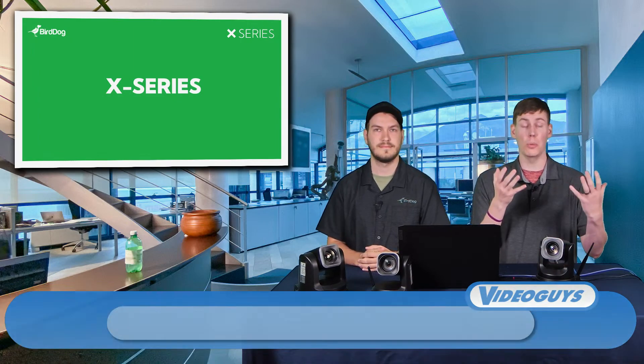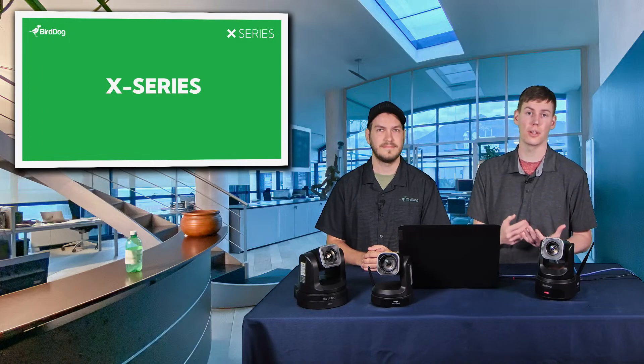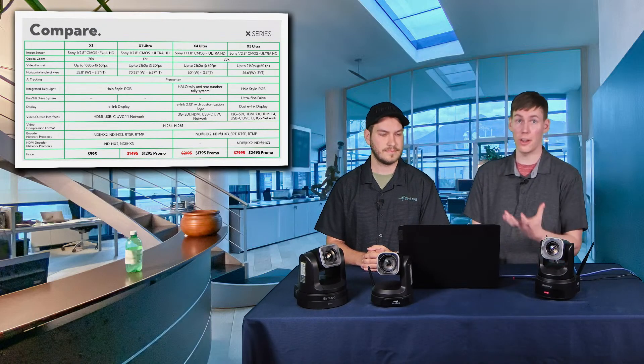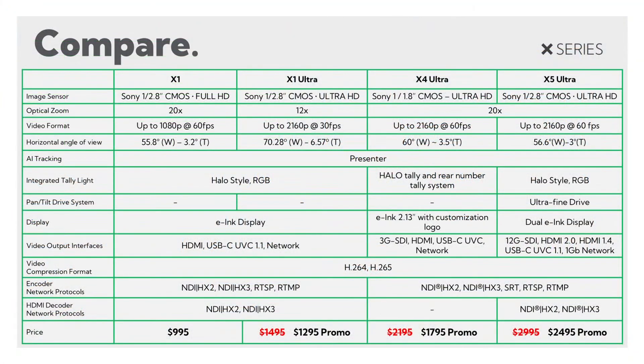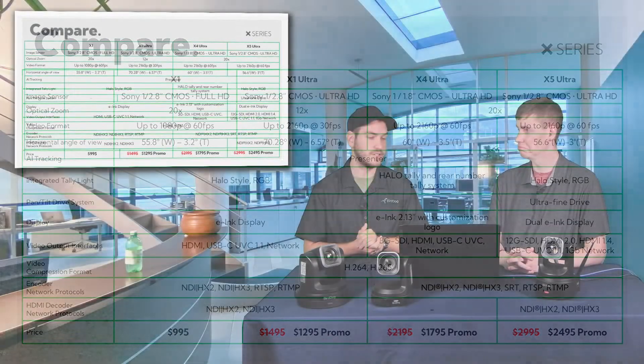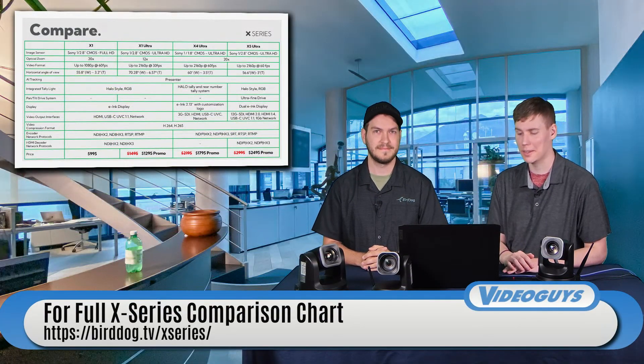Now let's compare the cameras in the X series. One of the biggest differences is sensor size — the X4 Ultra has a slightly larger sensor than the rest. The X4 Ultra and X5 Ultra are both 4K cameras with 20x optical zoom, whereas the X1 Ultra drops down to 12x and 4K 30. The X5 Ultra also gains an ultra-fine drive motor and 12G SDI, giving you full 4K footage out the back.